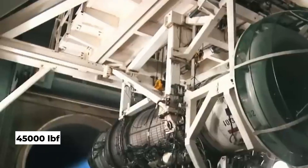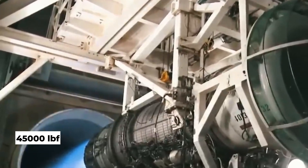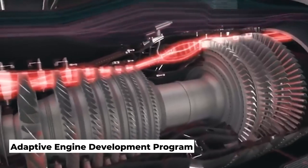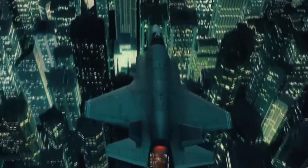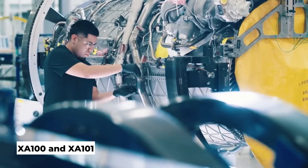After three years, AETP was revised and renamed the Adaptive Engine Development Program, expanding to include a wider range of platforms. By 2022, the F-35 Adaptive Engine Replacement Program was formed to integrate the XA-100 and XA-101.